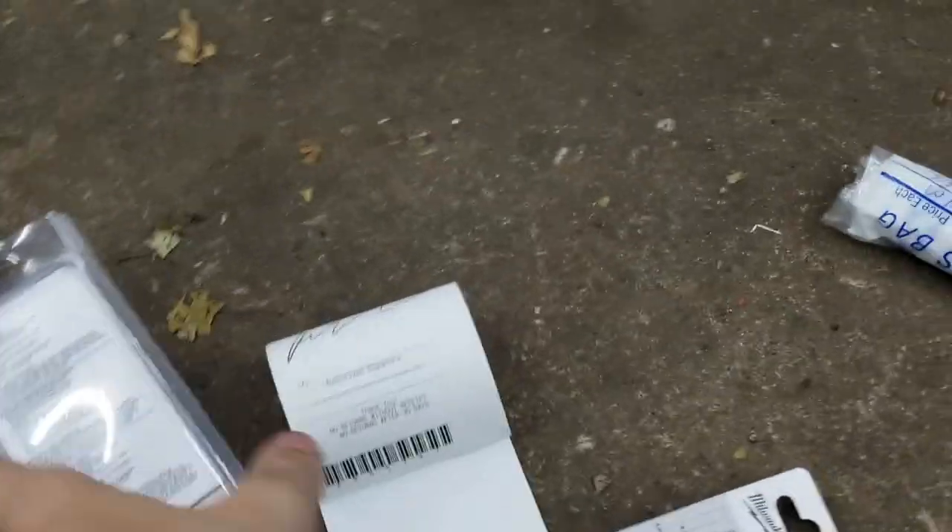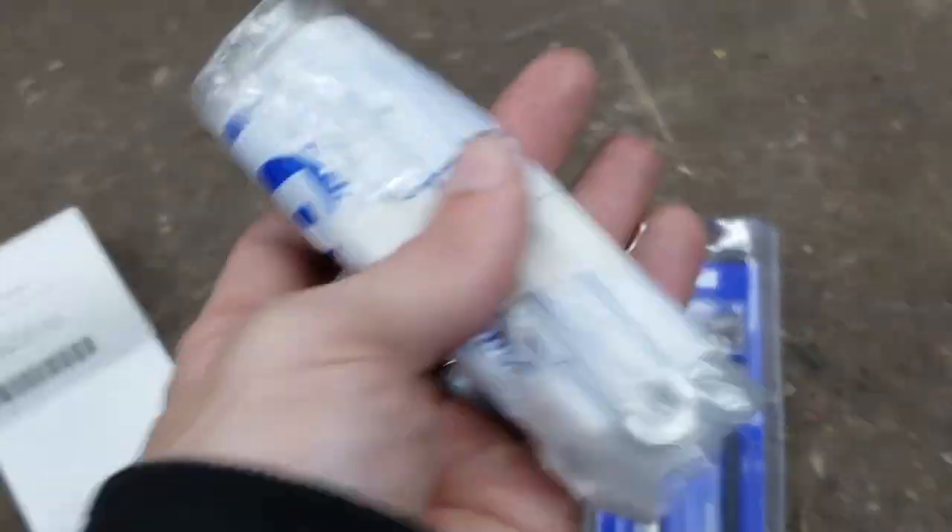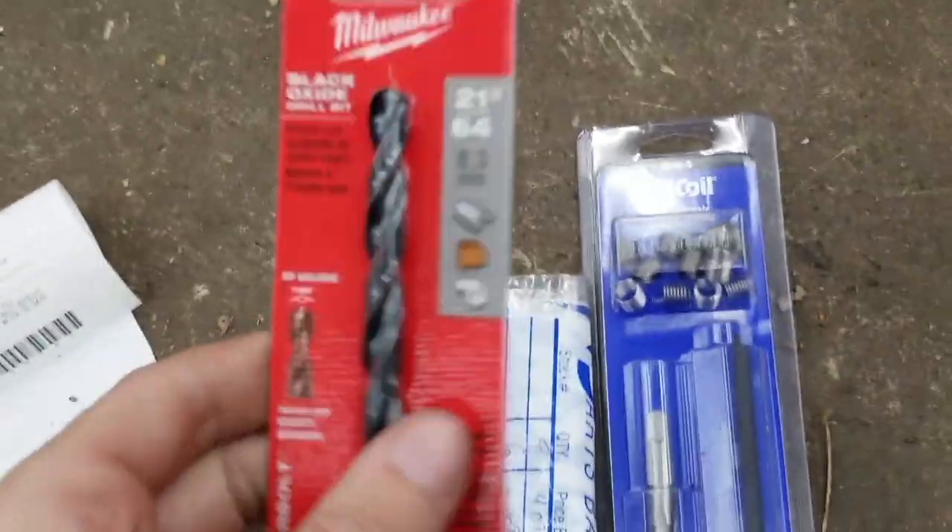Now on to day two. I already ran to the store and got a helicoil kit so I can get the new studs in. Check out the new studs and the right size drill bit to go with the helicoil kit. Let's get these studs drilled out and get some new studs in.